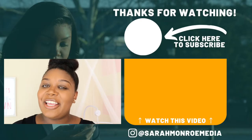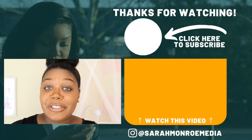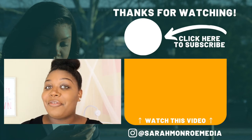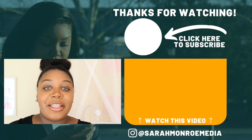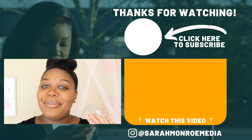Alright guys, that is it for today's video! If you enjoyed it, don't forget to give me a big thumbs up and subscribe if you're new. I do post new videos every Monday, Wednesday, and Friday. Thank you so much for watching, and until next time — bye bye!